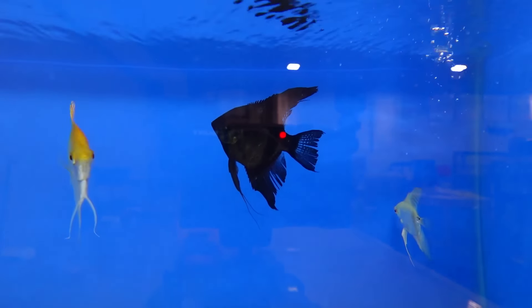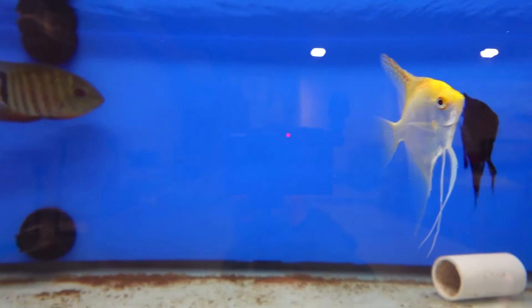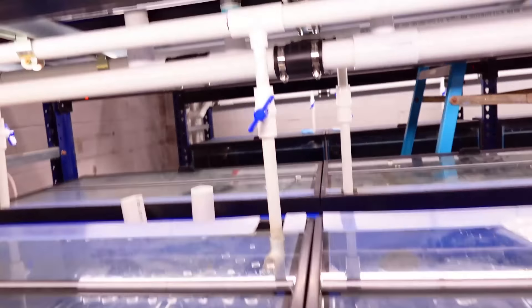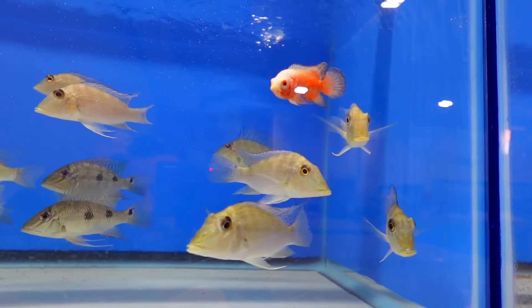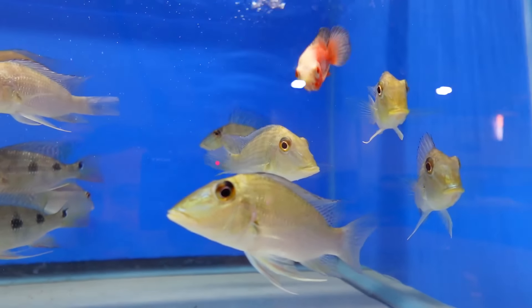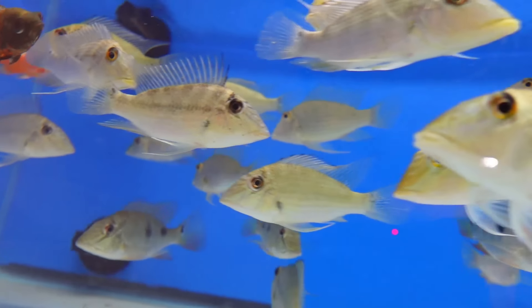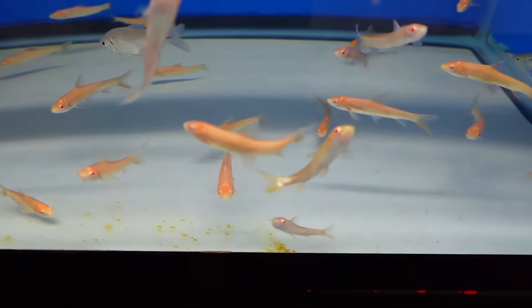A couple of really big angels. Royal clown. And more earth eaters - I think these are the earth eaters. That's it - oh, albino arrow barbs as well.